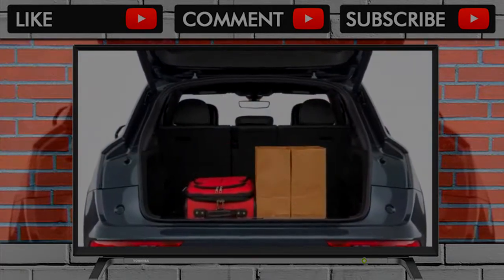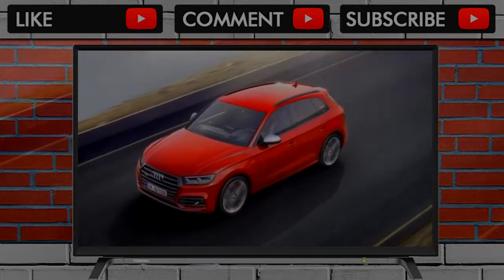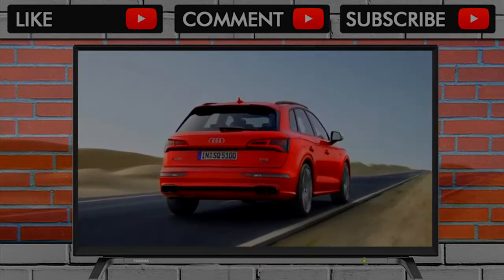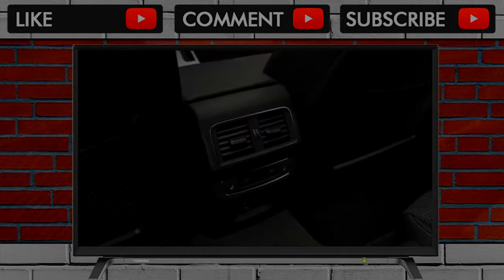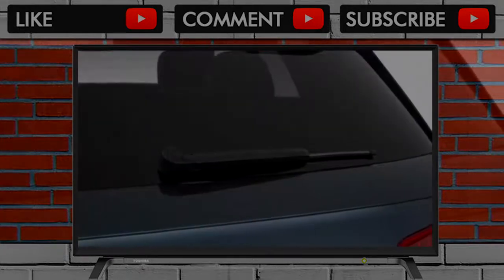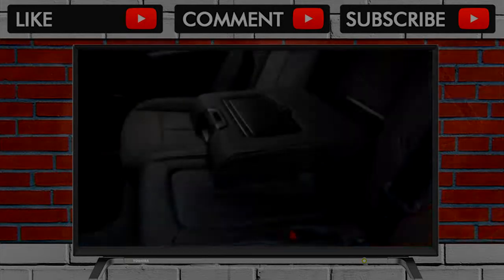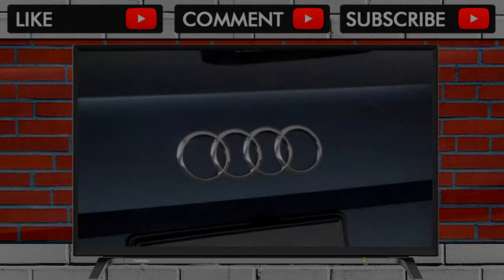New for 2018, the SQ5 also boasts a new body and is slightly longer, a wee bit narrower, and just a titch longer than the outgoing model. The interior is new, as is the suspension, and there's a new turbo V6 replacing the outgoing supercharged V6 with roughly the same horsepower and a bit more torque, while saving weight and getting better mileage.